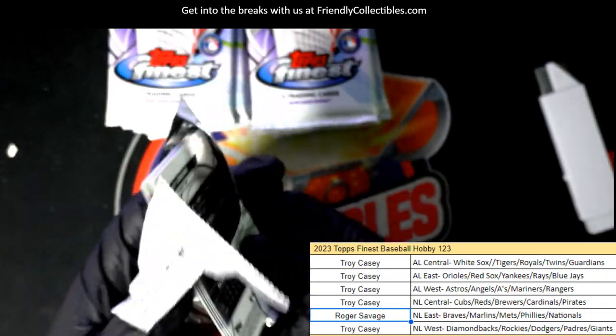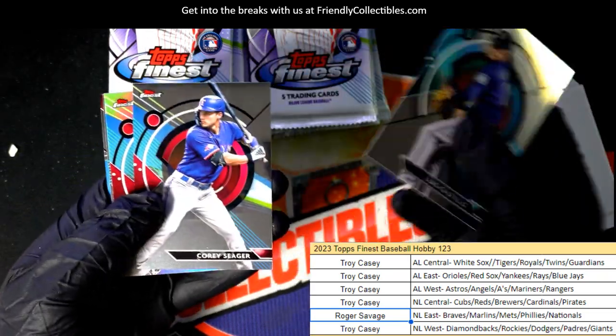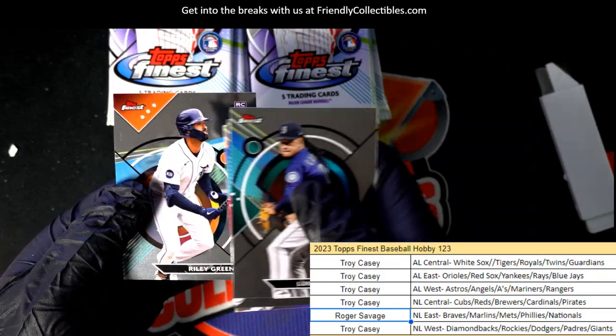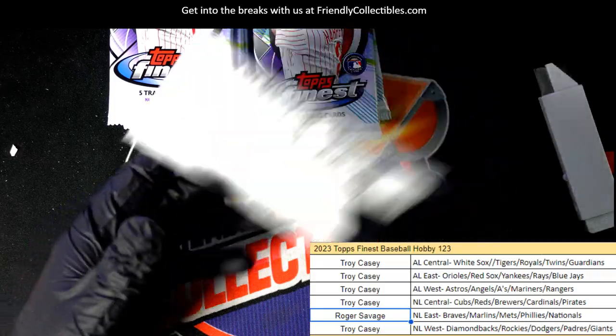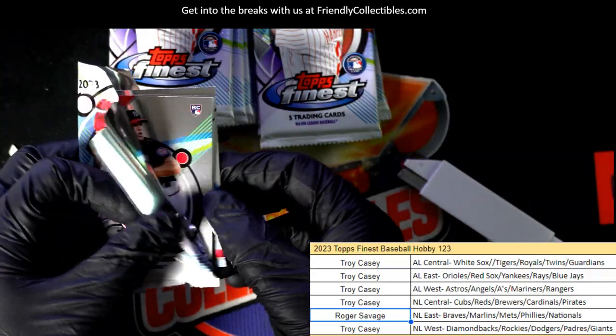Good luck in the box break. Let's hit something big — Finest Baseball. Got a Byron Buxton refractor. A lot of big things to hit in Finest.